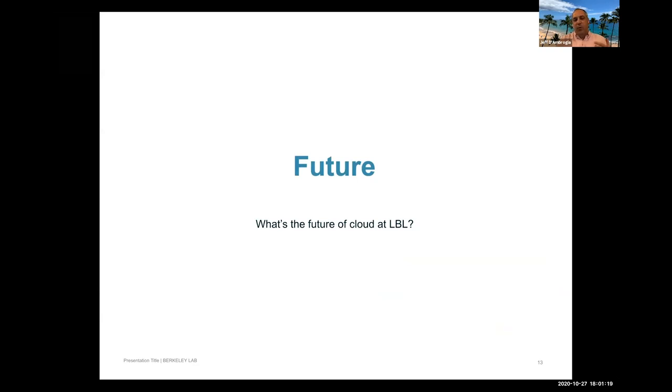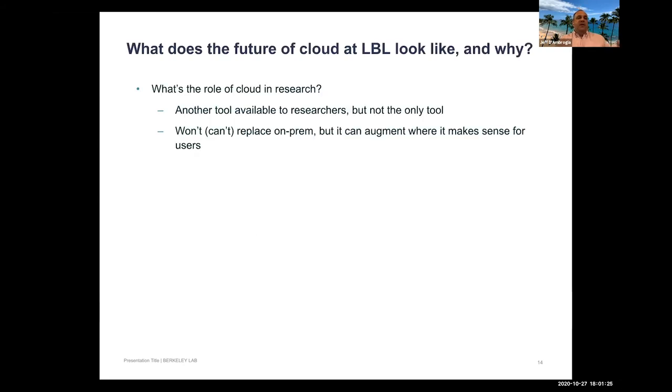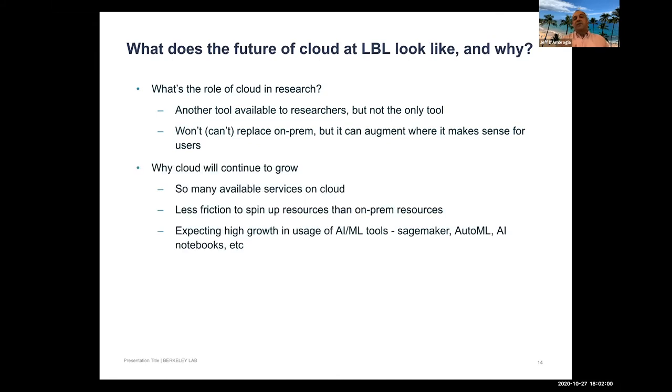Looking to the future: cloud is a tool available to researchers, but it's not the only tool and it won't replace on-premises infrastructure — it will augment it. On-prem advantages are still too great to expect a full shift to cloud. That said, cloud will continue to grow given the vast services available and the resources vendors invest in building them out.